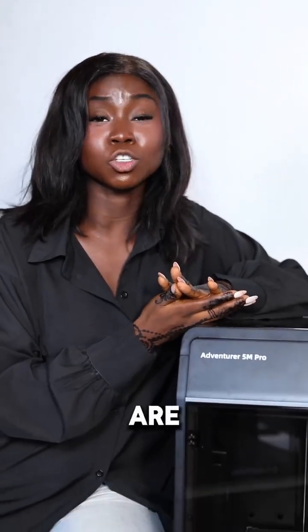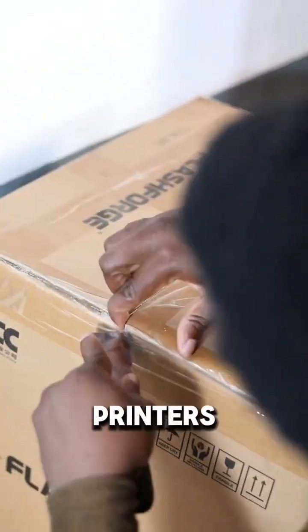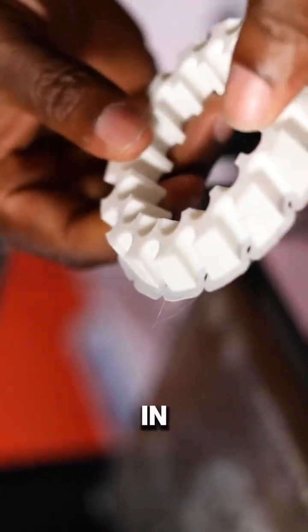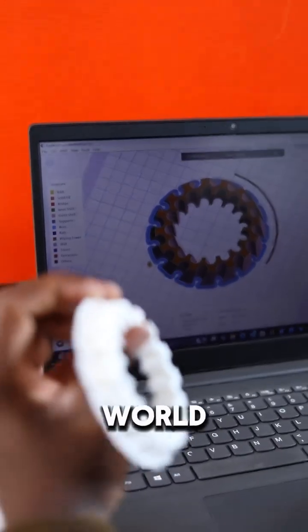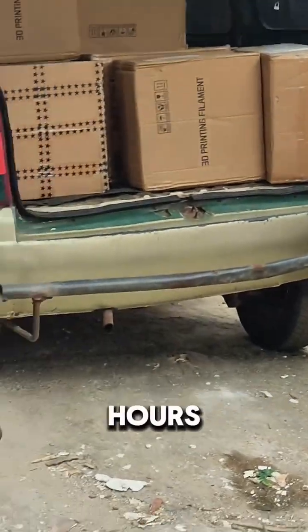That's why top schools are choosing the best-selling FlashForge Fast 3D printers. You can easily teach, create real 3D models in minutes, and open a new world of learning for your students. We deliver straight to your school within 72 hours.